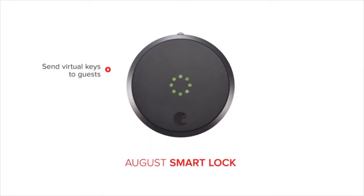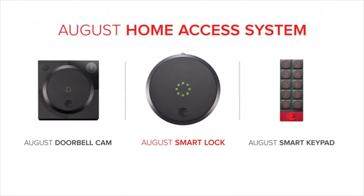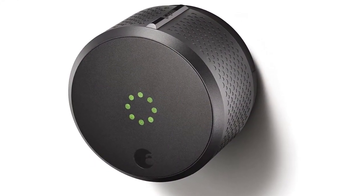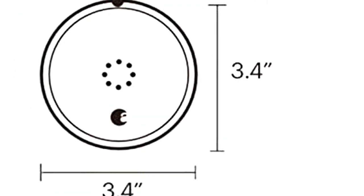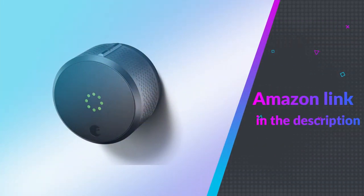August 2nd Generation is also one of our best door locks for vacation rental property in 2021. No more fumbling for keys — control access to your home with Amazon Alexa, Apple HomeKit, or your smartphone. It auto-unlocks your door as you approach and automatically locks your door after you enter. The 24/7 activity log lets you know who opens your door and when. August Smart Lock replaces only the interior of your standard deadbolt — install yourself in minutes. If you like this product, please check out the Amazon link in the description below.